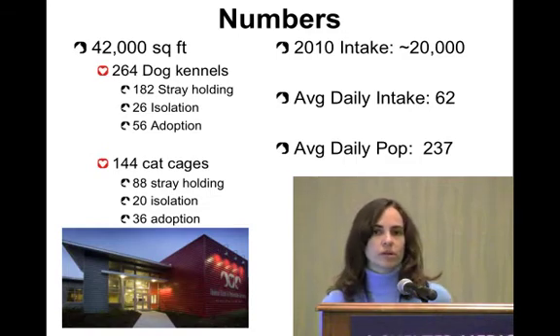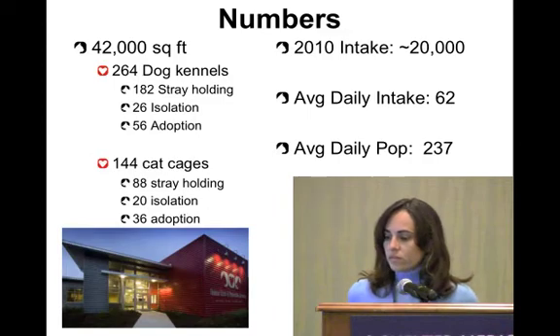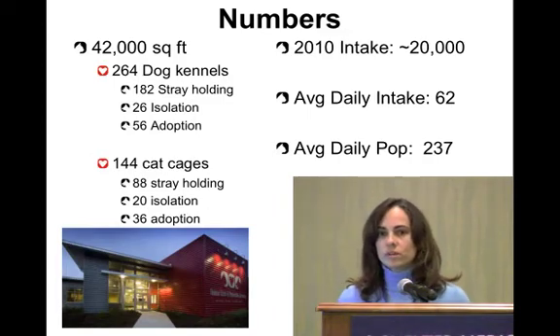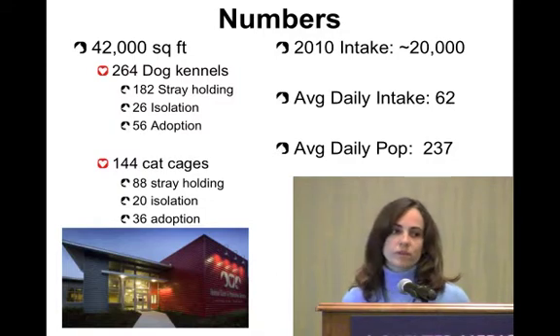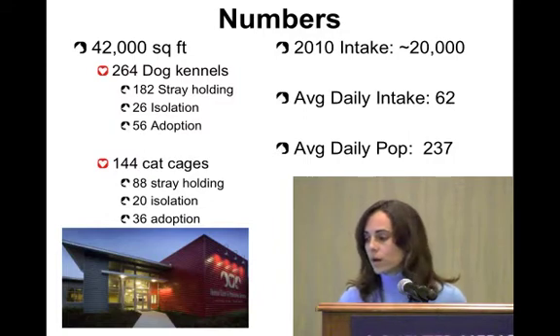Our average daily population is around 237 and that can be over 300 in some of our higher intake weeks. This new shelter that we moved into in 2009 is over 42,000 square feet — that's a lot of space to cover during rounds.